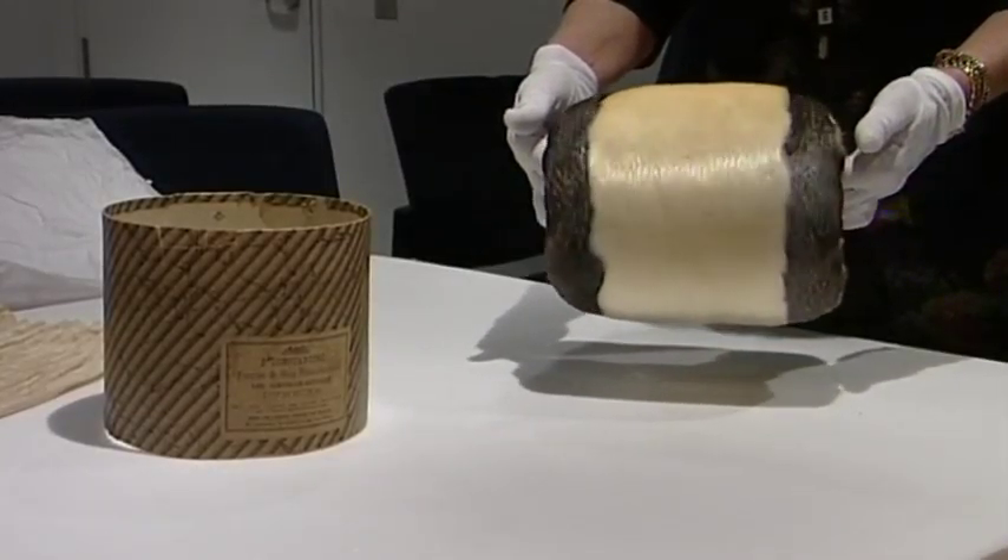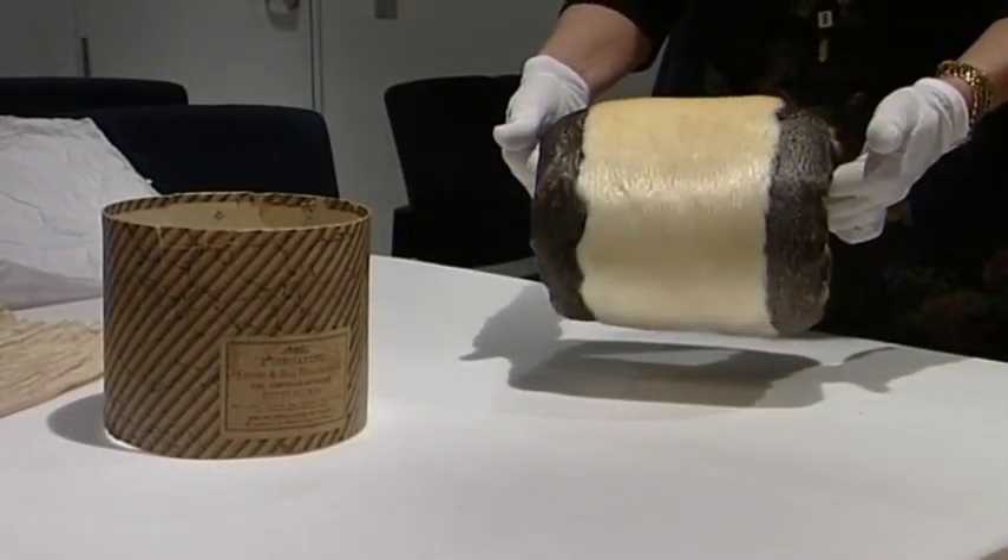Staff are currently researching how common penguin muffs were in the past, aided by another king penguin piece they also have in their collection.